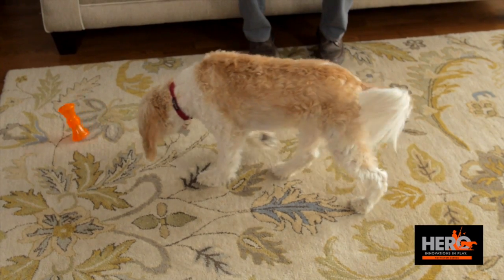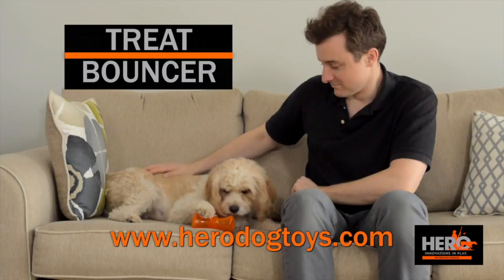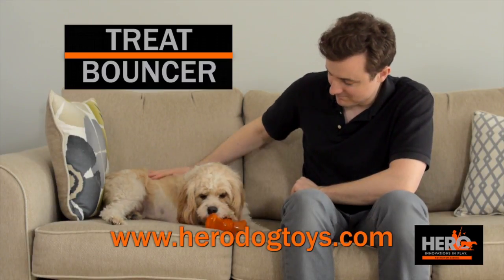Plus, the Treat Bouncer's irregular shape makes it bounce all over, making it fun to chase. Find Hero Dog Toys online at heroDogtoys.com, a subsidiary of Kitech Corporation.